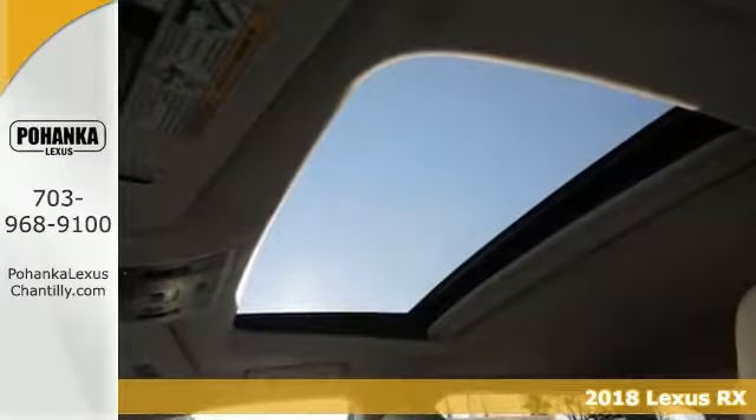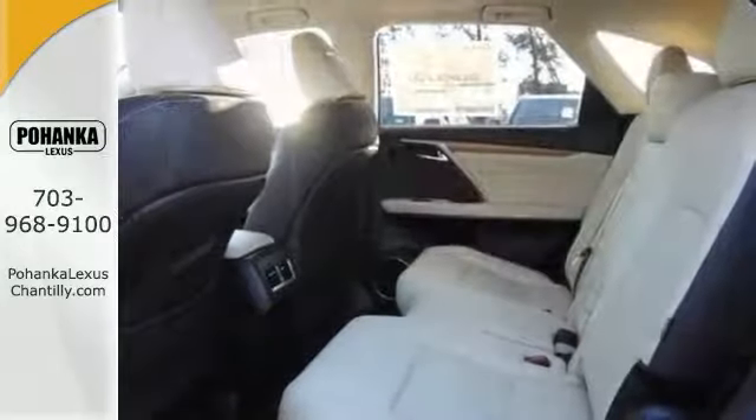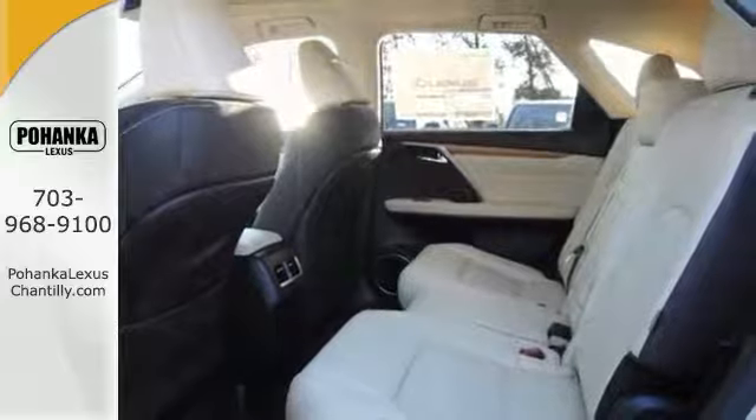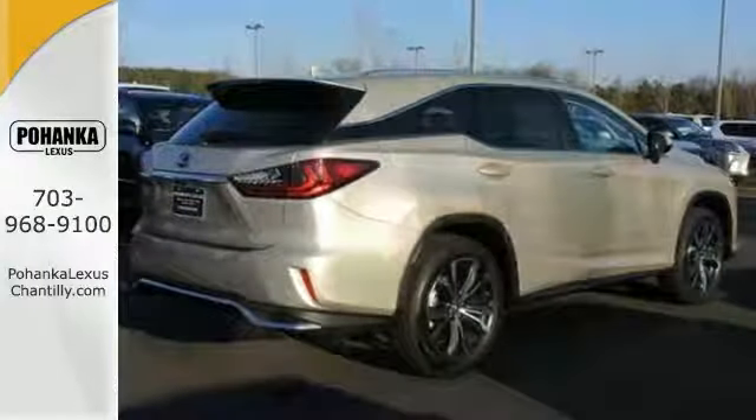Fine SUV design for car-like handling and fuel economy. All-wheel drive, climate control, blind spot monitor, leather seating, moonroof, navigation, and premium package.